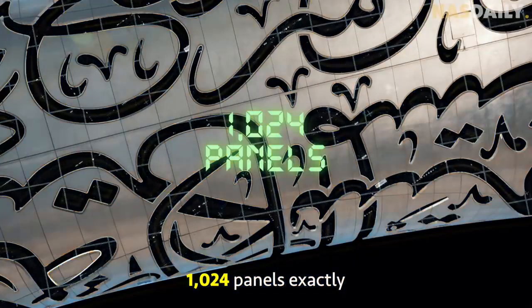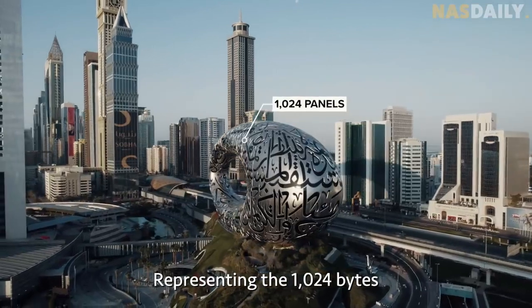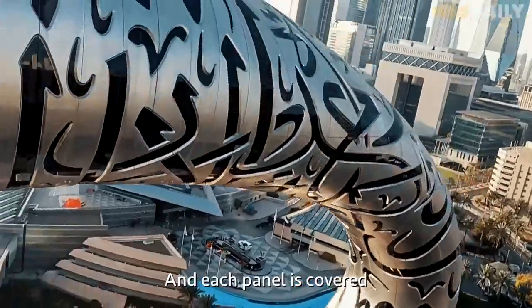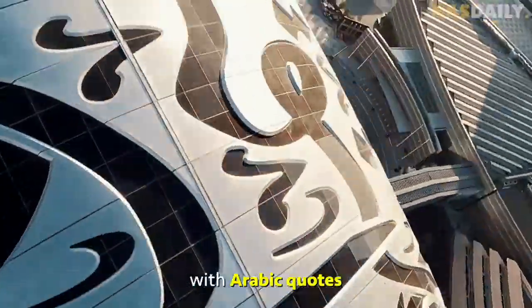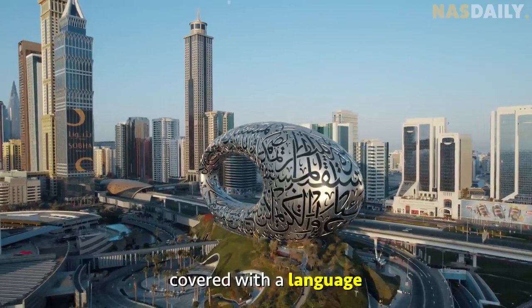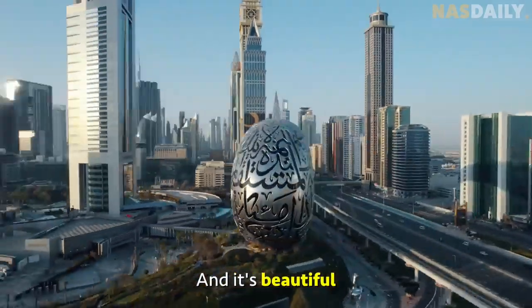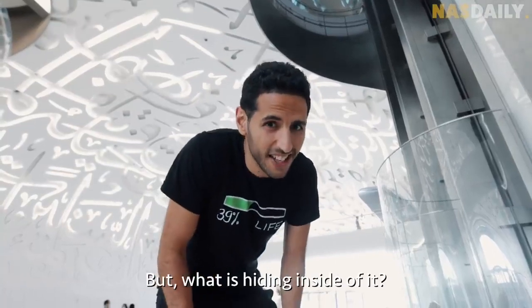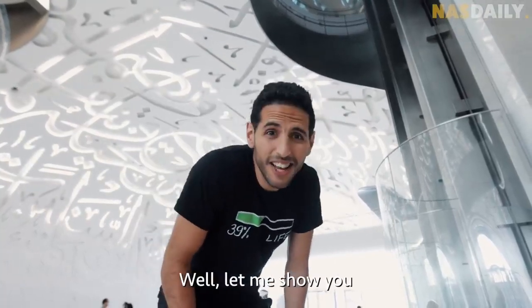The outside is made of 1024 panels exactly, representing the 1024 bytes in one kilobyte. Each panel is covered with Arabic quotes. It's the only building in the world covered with a language, and it's beautiful. But what is hiding inside?